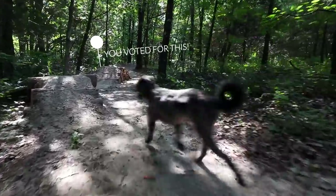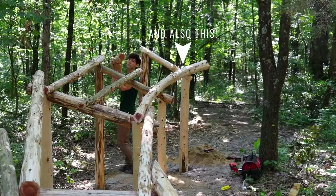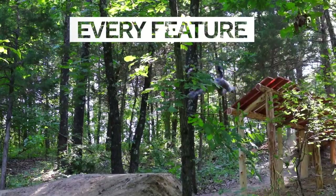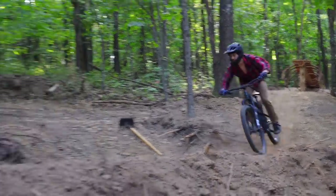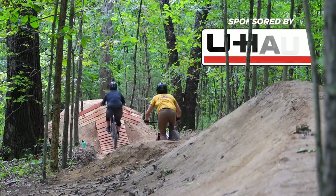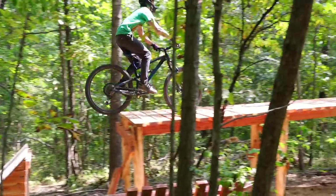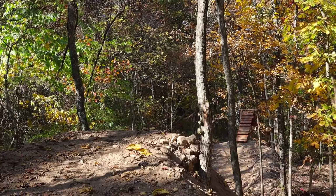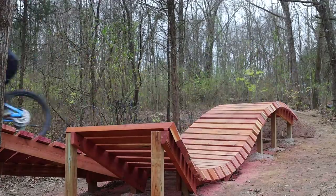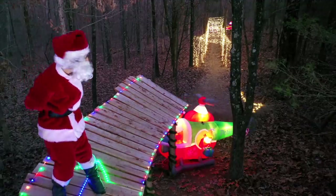Last year we built a mountain bike trail in our backyard where I let you guys choose every feature that I built on it. This led to some pretty awesome stuff getting made. Each week I would come up with two options to choose between and let my subscribers vote on which one they wanted built. The trail turned out really fun to build and extremely fun to ride. We even ended the year decorating the entire thing in Christmas lights.